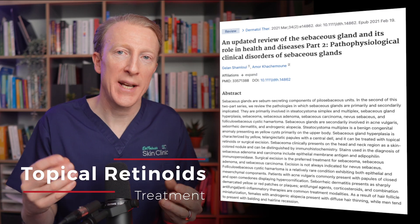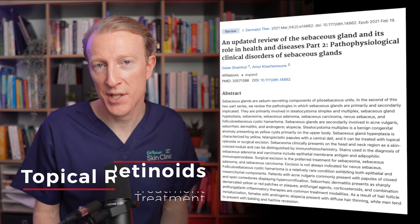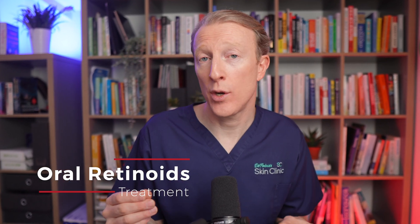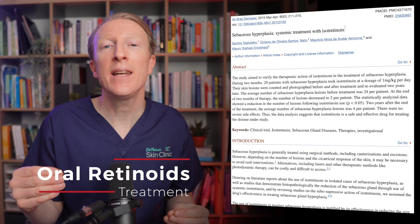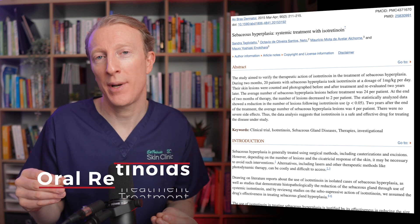There is also evidence for the use of topical retinoids such as tretinoin — they can benefit and reduce the number of enlarged sebaceous glands. Some doctors also use oral isotretinoin, or roaccutane, which can reduce the number and size of sebaceous gland hyperplasia. It's important to note that these treatments may not completely prevent sebaceous hyperplasia from recurring.